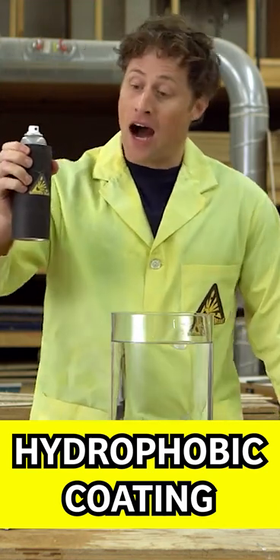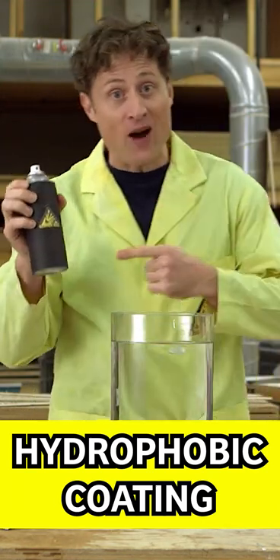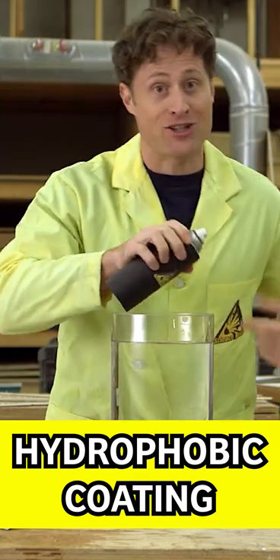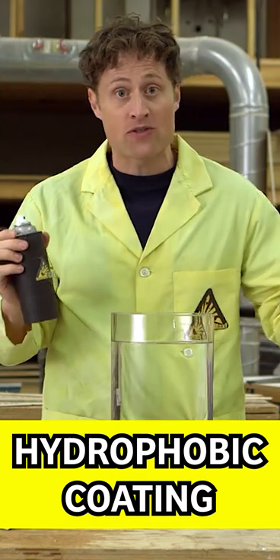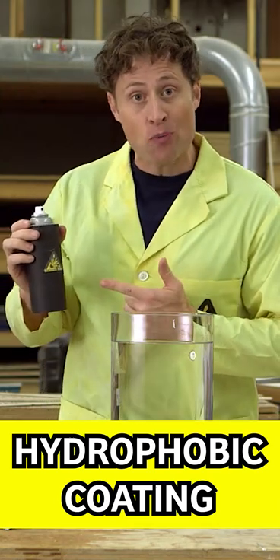This is hydrophobic coating. Hydrophobic literally means afraid of water, but it's not actually afraid of water. The chemistry of a hydrophobic coating prevents water molecules from penetrating anything you spray it on.